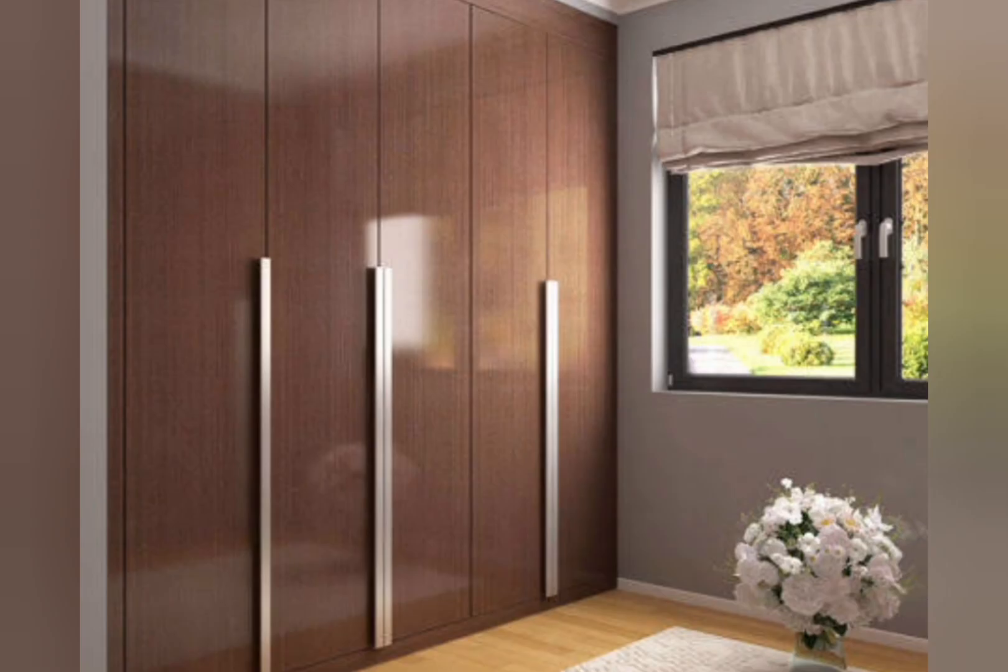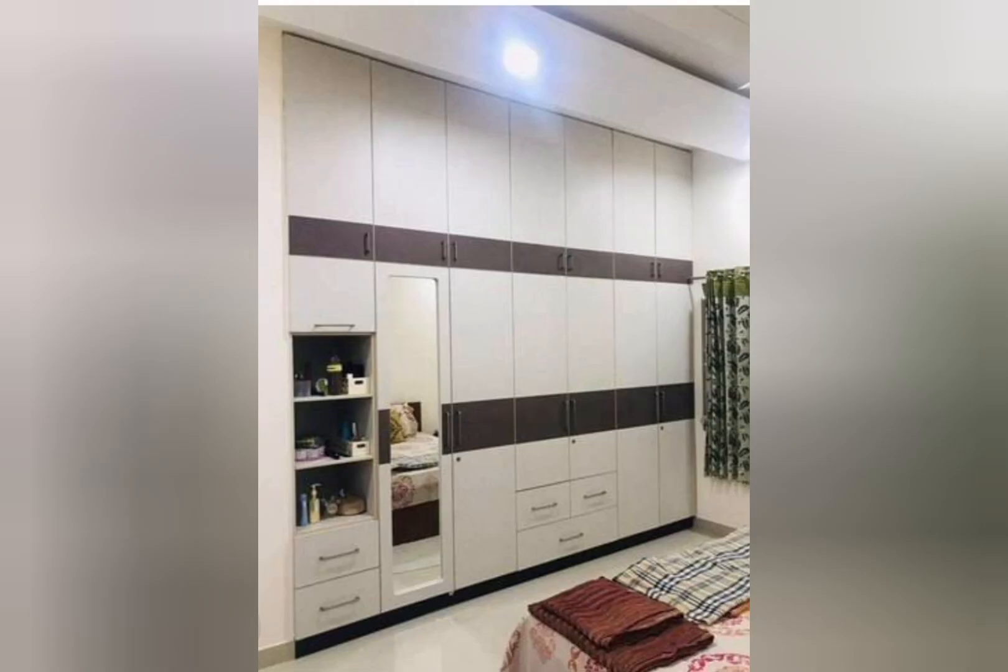What is a cupboard in interior design? A storage cabinet with doors — it may be raised up on legs or set low. The cabinet may have drawers below. The style and design varies with different types and views.